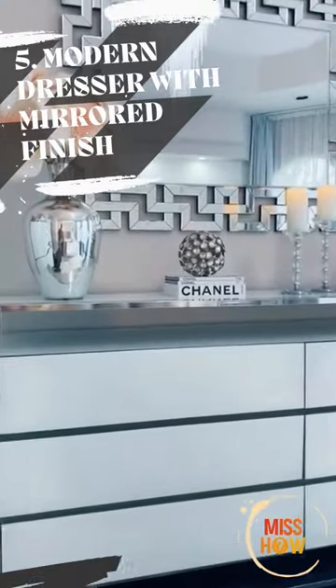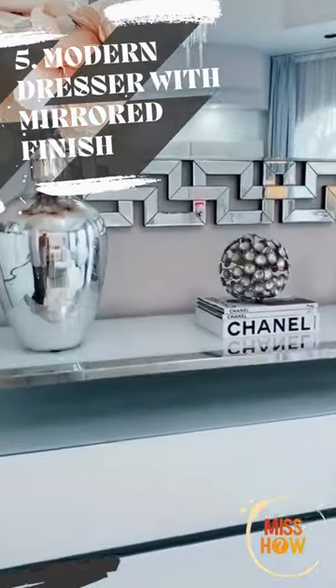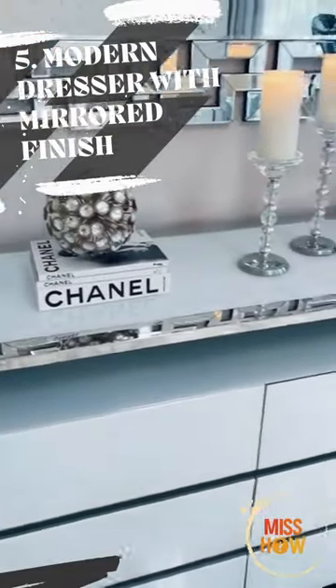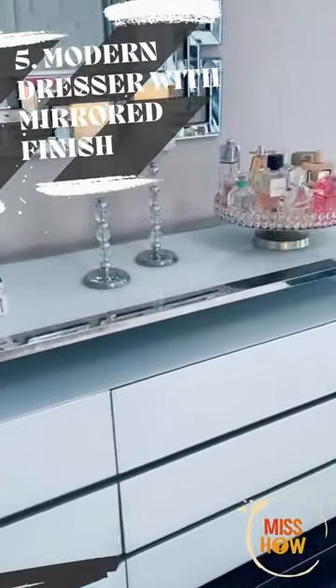Modern Dresser with Mirrored Finish. This modern dresser with a mirrored finish is perfect for adding a touch of glamour to any bedroom. The dresser is available in a variety of sizes, making it perfect for any room.